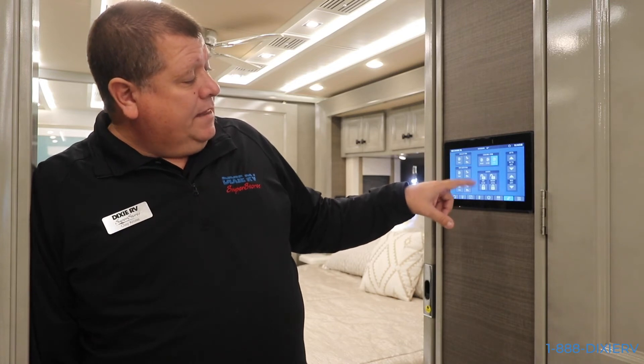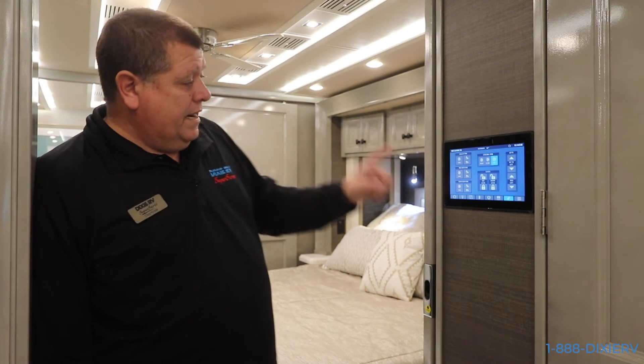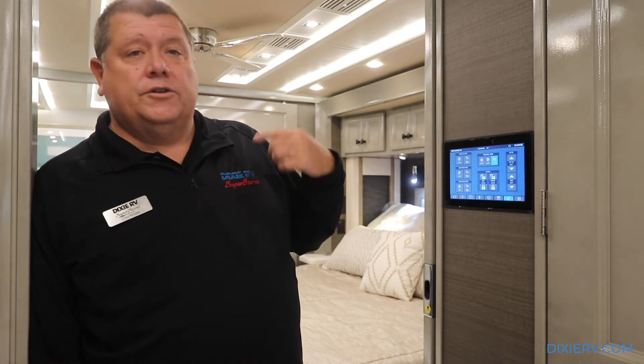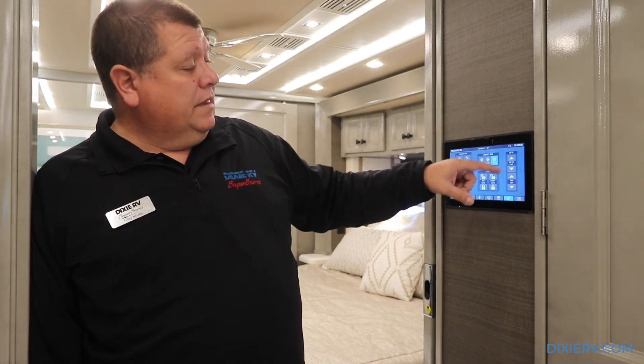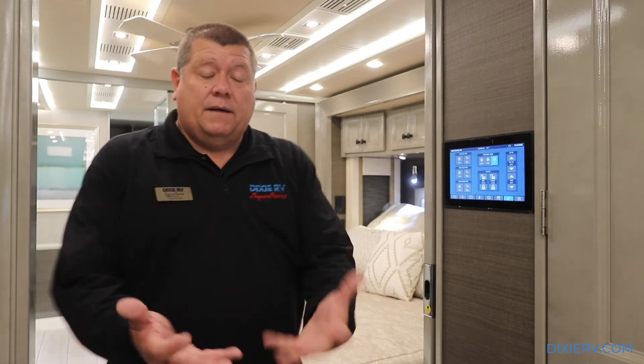You have your bay locks right here and your entry lock. So whether you're laying in bed or right here, you can lock all of your bay doors and your regular doors. You can lift the TV right here, and you can even lift the bed because the bed comes up on a lift - it actually needs to be up for when you close in the slides.